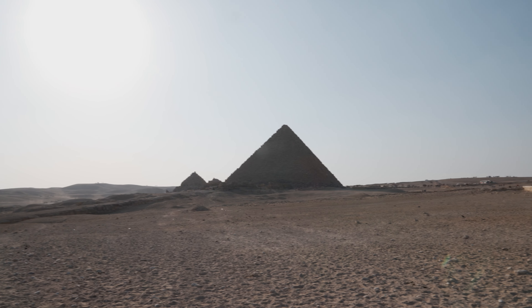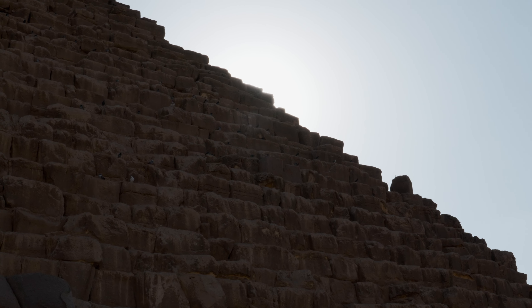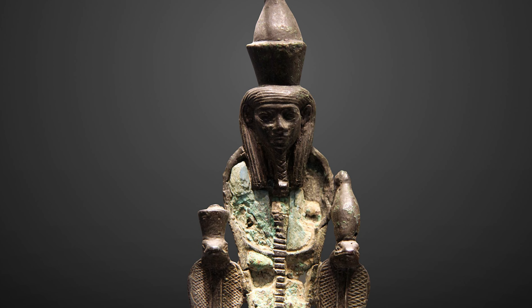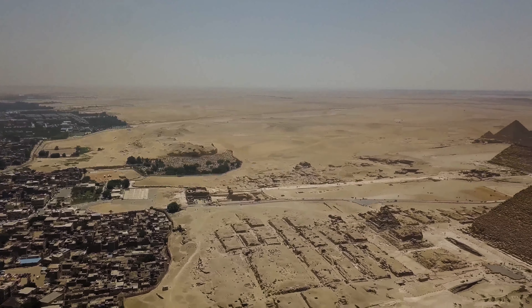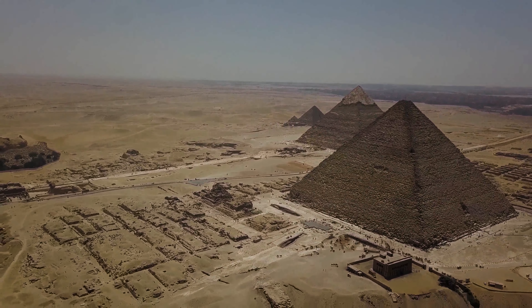If the pyramid itself represents the sacred benben, this is an indication that the pyramids were connected in some way with the worship of Atum, the sun god who brought forth the benben in the myth. Khufu's father, Sneferu, was the first to build a true pyramid, but Khufu's pyramid surpassed his father's work in both size and accuracy.